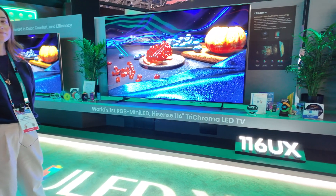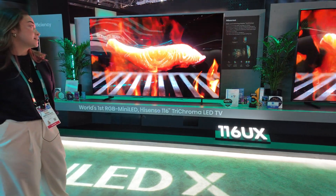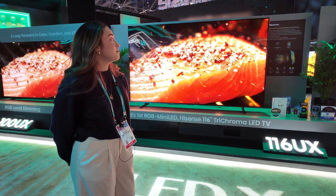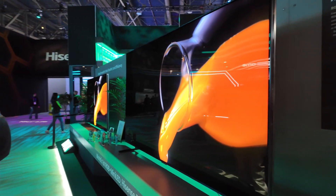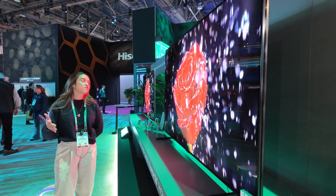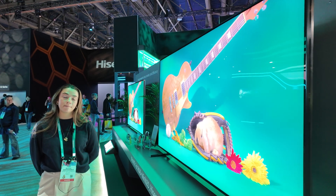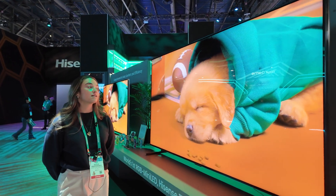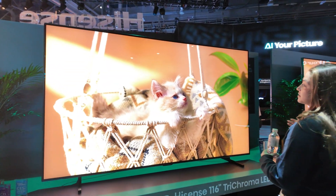It's the world's first and you decided to make it in a huge display — is it only working on such a big display? This year it's only coming in the 116, but as typical for Hisense, we usually introduce a premium technology and then bring it down over the years, so you can definitely anticipate this technology being more widely available in the coming years. It's a big demand for bigger and bigger TVs, especially in the US. Hisense actually in 2024 was the number one seller of TVs 85 inches and above.